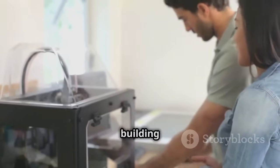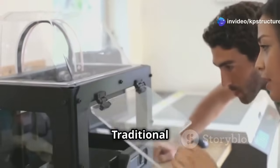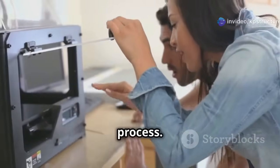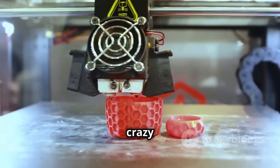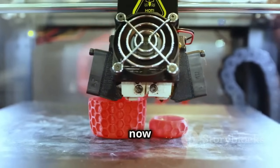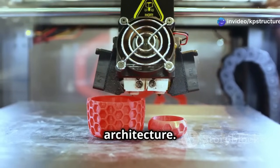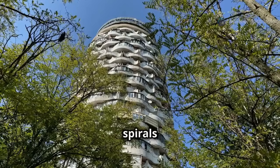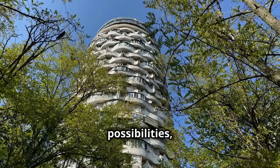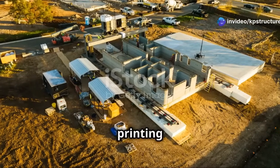3D printing makes building much faster and cheaper because we need fewer workers and less time. Traditional construction methods can be slow and labor-intensive, but 3D printing streamlines the process. It also allows us to build crazy cool designs that were impossible before — architects and designers can let their imaginations run wild, creating structures that push the boundaries of traditional architecture. Imagine buildings shaped like waves or spirals — anything is possible, making our cities more dynamic and visually stunning.